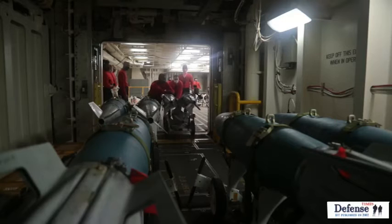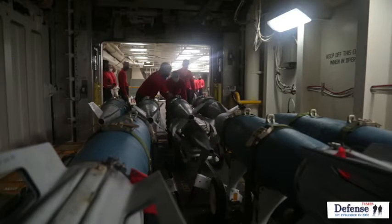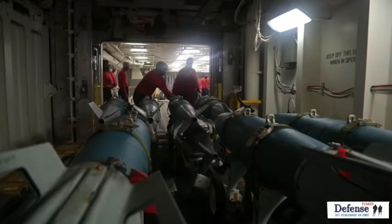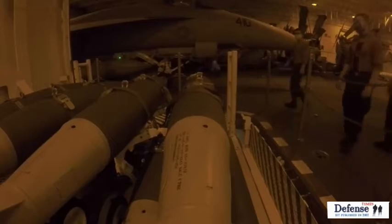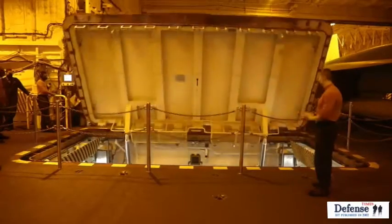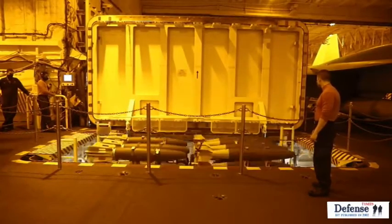The difference between the Nimitz-class carrier and these elevators is basically the mechanics. On the Nimitz-class carrier, you have mechanics and you have hydraulics. The AWEs are a lot faster and they're more electronic than the Nimitz-class carrier. It seems like we've worked out all the kinks and these elevators are running very smoothly for us.